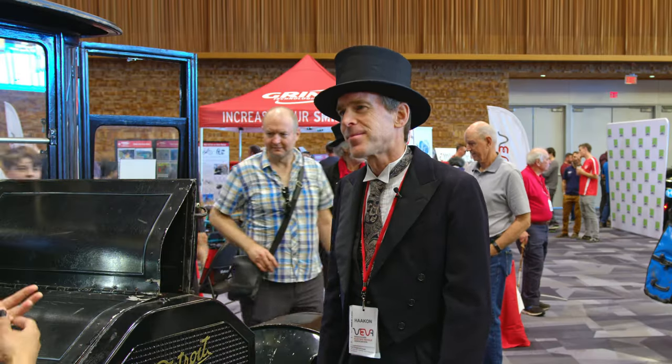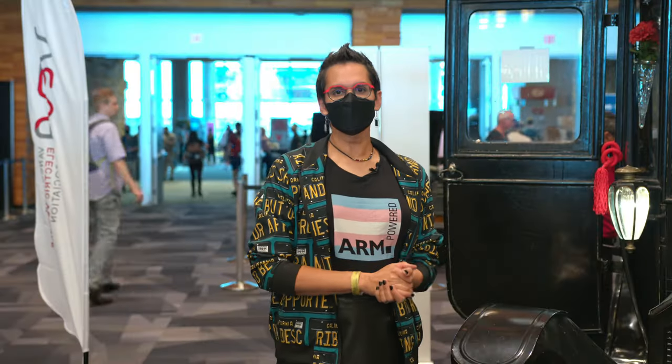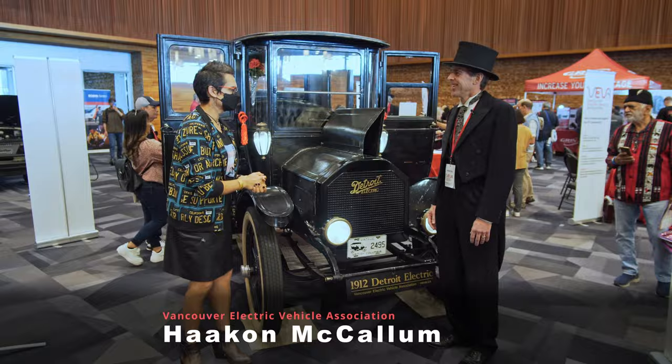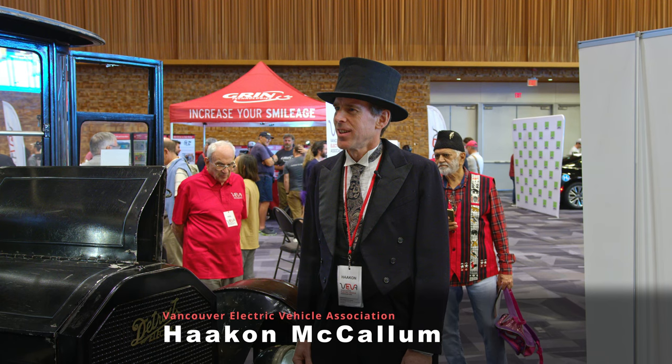We are joined by Hakon from the Vancouver Electric Vehicle Association. He's going to give us a tour of some of the features and a bit of the history of this wonderful electric vehicle. Thank you so much for joining us. Can you just tell us a little bit about this wonderful Detroit electric vehicle?